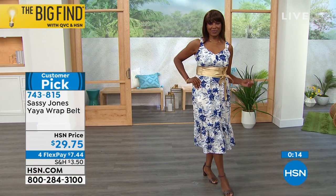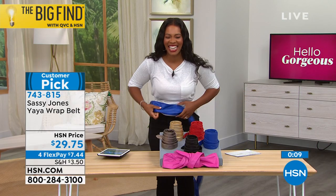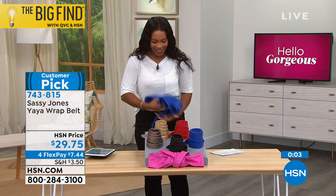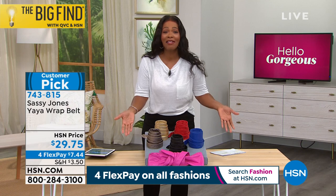Get black and then get another color because you're going to reach for it all the time. This is the secret for a wardrobe you feel bored with — you add a belt and change up the whole silhouette. It is one size, a customer pick, all colors available. Item number 743-815. Four flex payments of $7 — use flex pay and get it home for just $7. Particularly if you want the fuchsia, don't miss out.